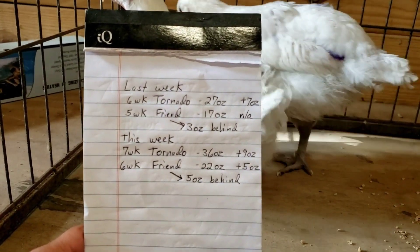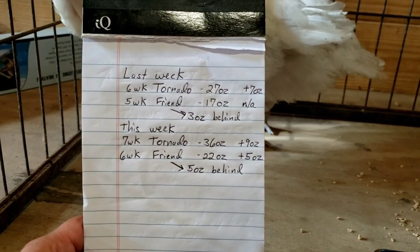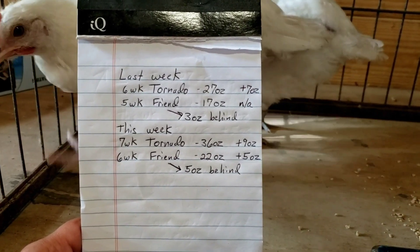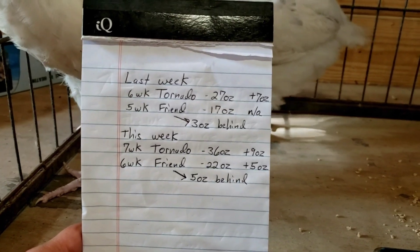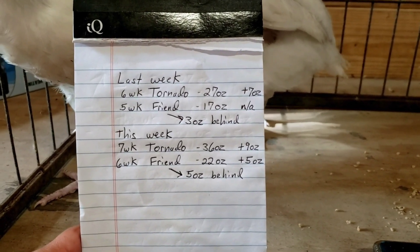Those are very different numbers from bird to bird and from week to week. Tornado went from a consecutive 7-ounce gain to a whopping 9-ounce gain in a week. So now I'm really, really excited about next week — see how different these guys are going to end up.